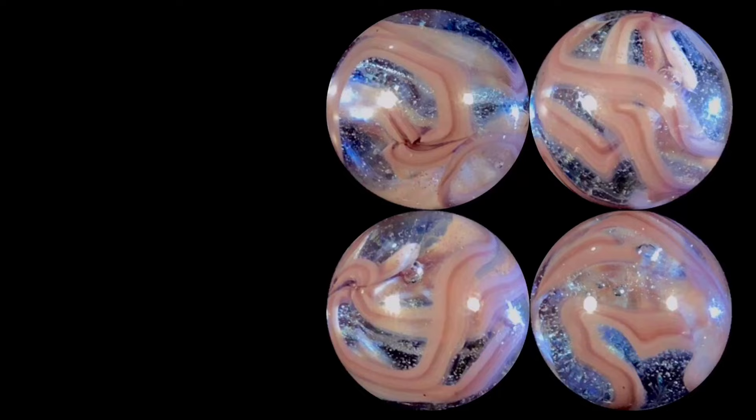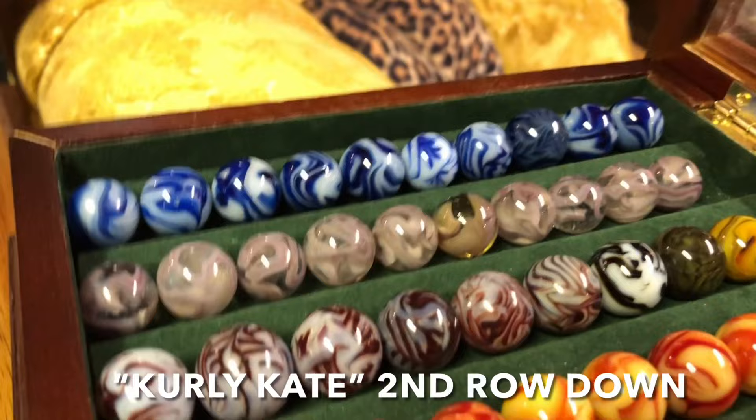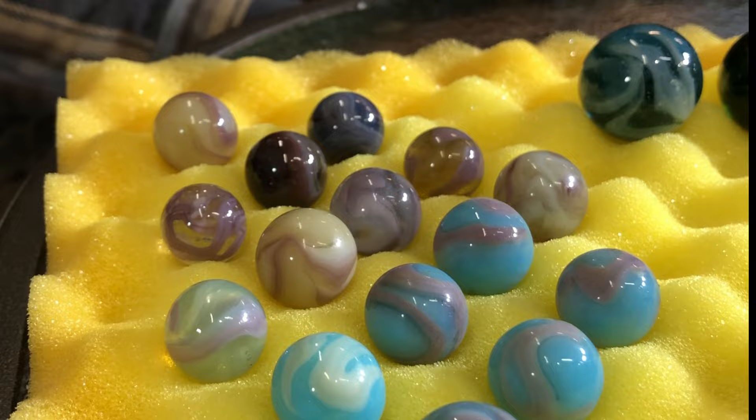Curly Kate — you have to be careful with some of these clear base ones because Champion, years and years later, made some that are really close to them.